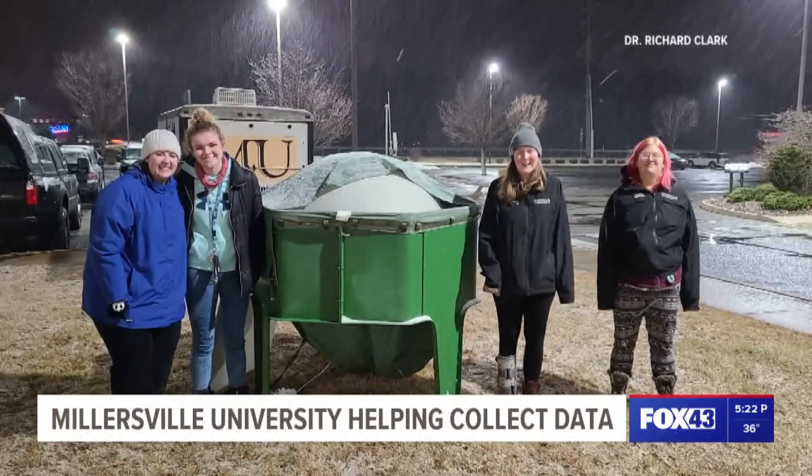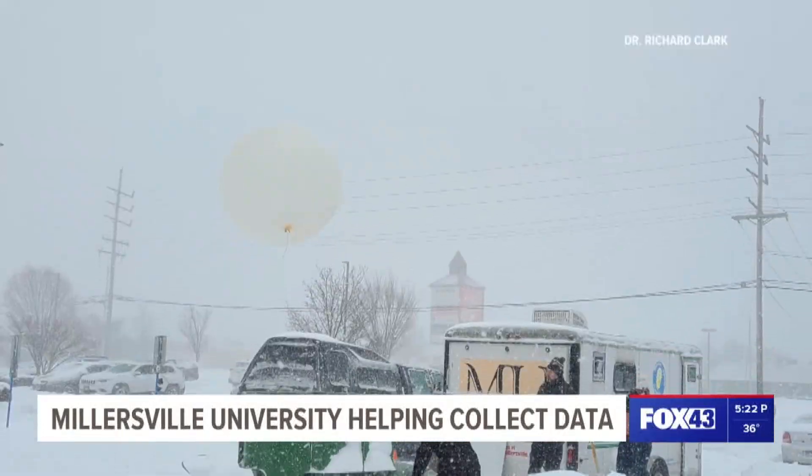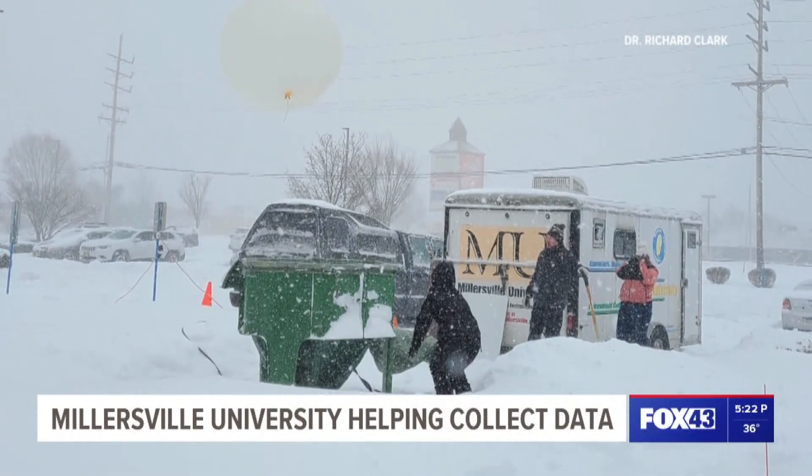Dr. Richard Clark and his students have traveled up to three hours to launch these balloons. Not only are they helping with this NASA project, but they are connecting their coursework to real-world scenarios. I learn a lot better in the field instead of just with a lecture. It's very rewarding in that you're getting an active part in the research experience, no matter what the conditions are.